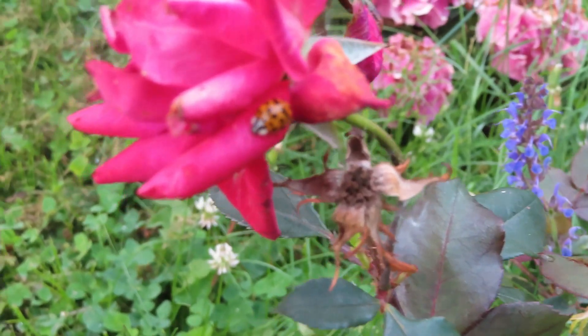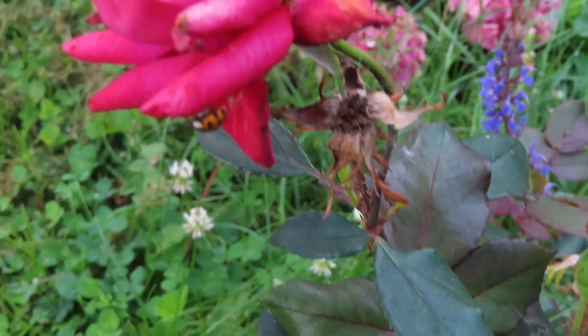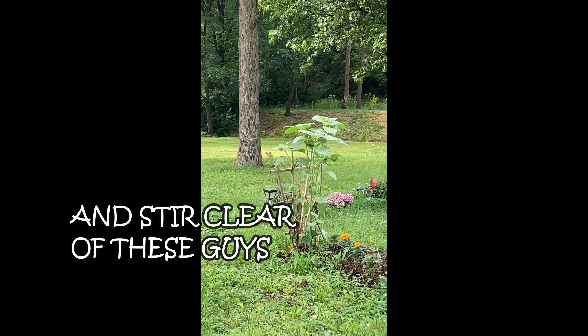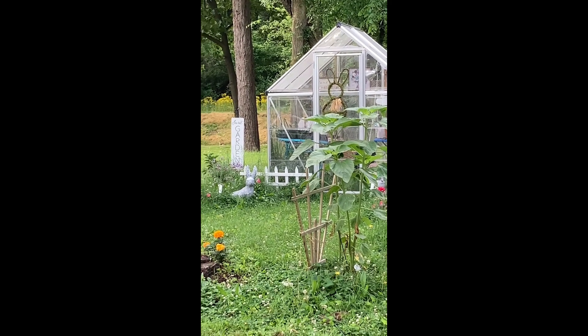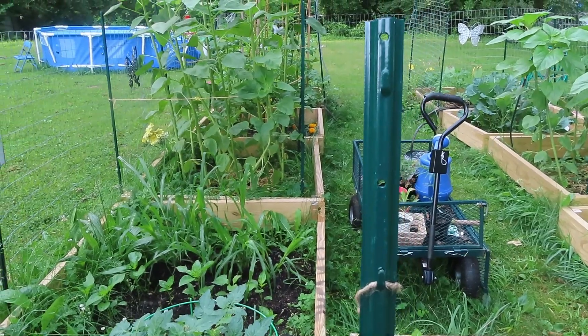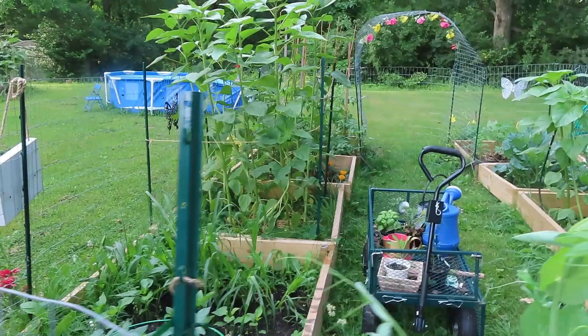This is our second time growing anything — we just started growing last year, so I'm very pleased with how everything is going. I am a new green thumb farmer. I'm excited about the cucumber — plants are growing really strong, and I'm starting to see some really small flowers on the cucumber.